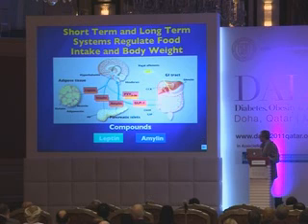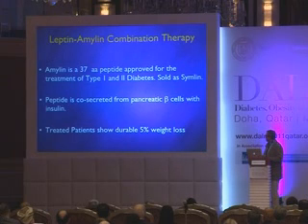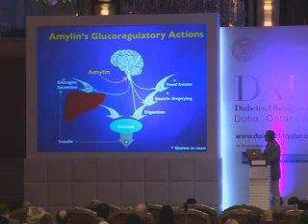The story I'll briefly tell you now is about a combination between leptin and a short-term signal named amylin, which is made by pancreatic beta cells. Amylin is a 37 amino acid peptide approved for the treatment of diabetes in the U.S., sold as Symlin. It's co-secreted from pancreatic beta cells with insulin, and treated patients show a durable 5 percent weight loss.